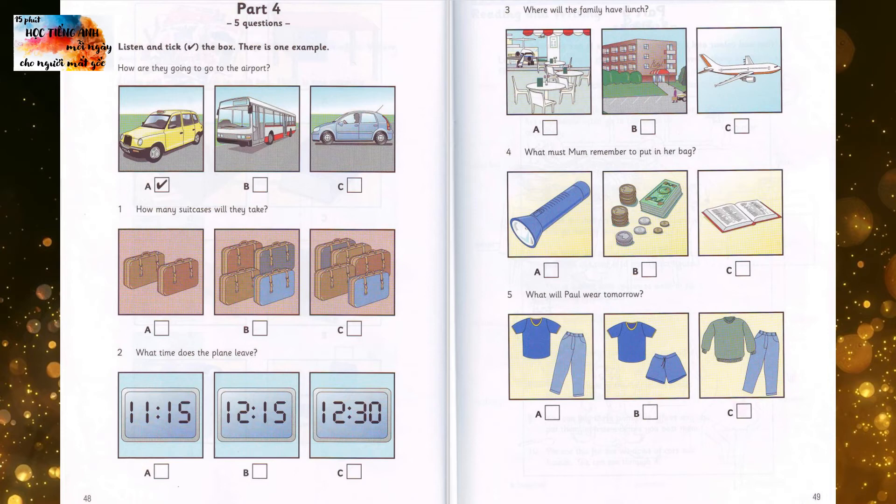One. How many suitcases will they take? Are we going to take all the suitcases? No. I don't want to take the big green one. It's too heavy. You and I will have one each, and Dad will take two. So that's four. No, five. Don't forget your brother's suitcase.